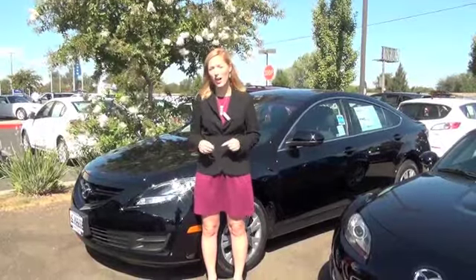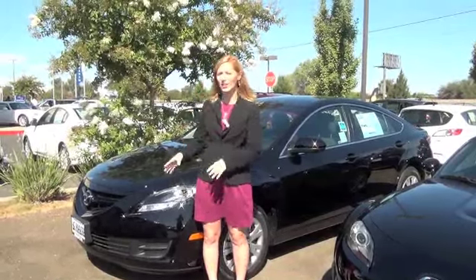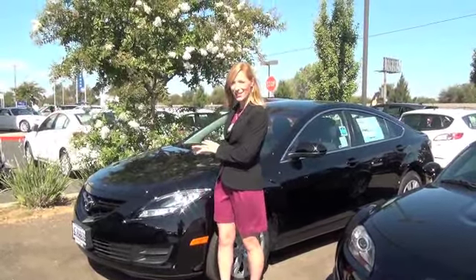So I'm doing this video blog series where I give you the quick one, two, three of the new model — that means the three biggest changes between the previous model year and the current model year. Today we're going to be talking about the 2013 Mazda 6.